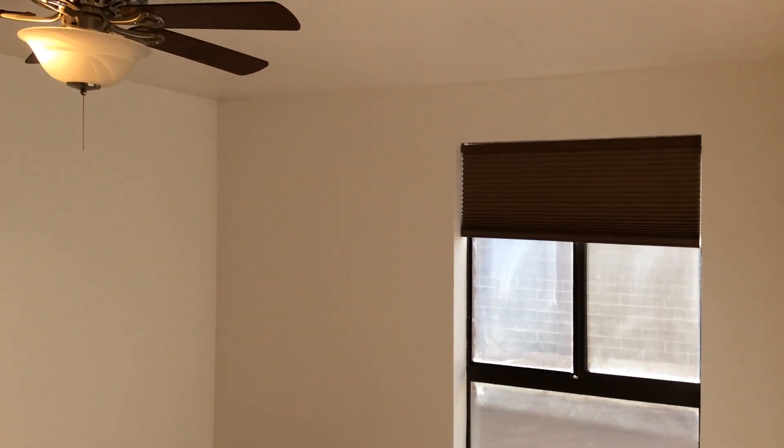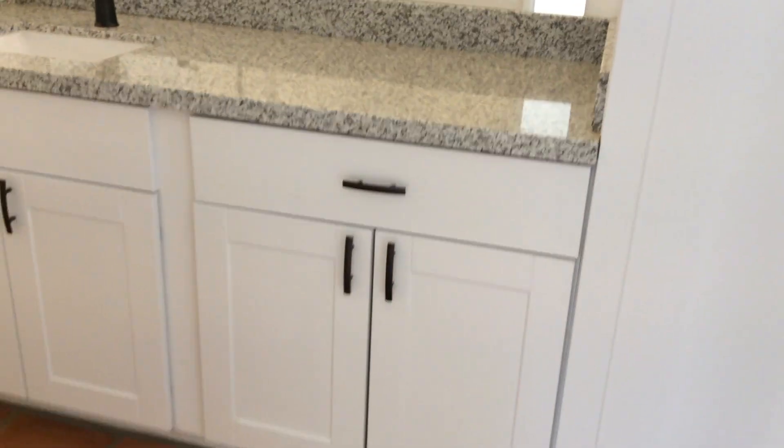This is the master bedroom. The master bath is right here.